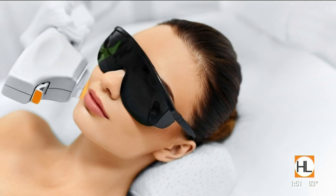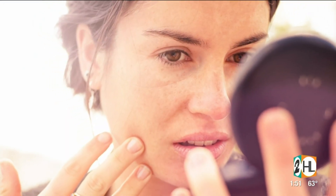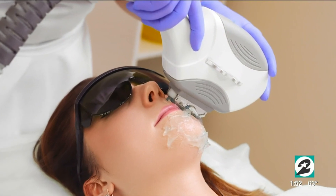Photofacials are another great alternative. Photofacials are traditionally for your sunspots and age spots. A lot of people may recognize the name IPL, or intense pulse light therapy, and that's great for lighter skin tone individuals to get rid of sunspots.